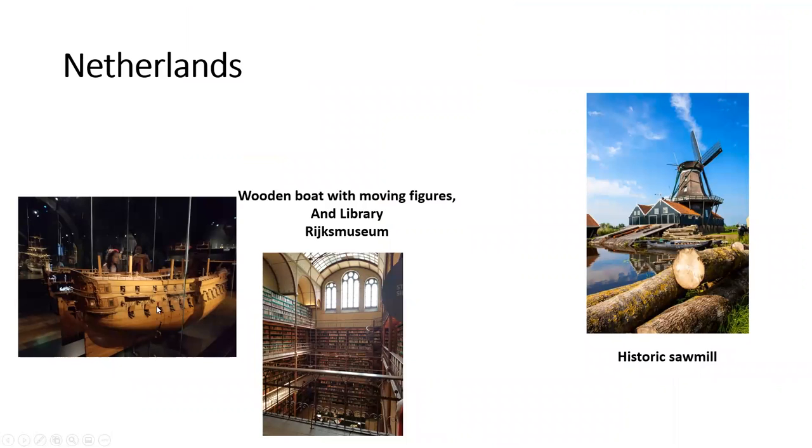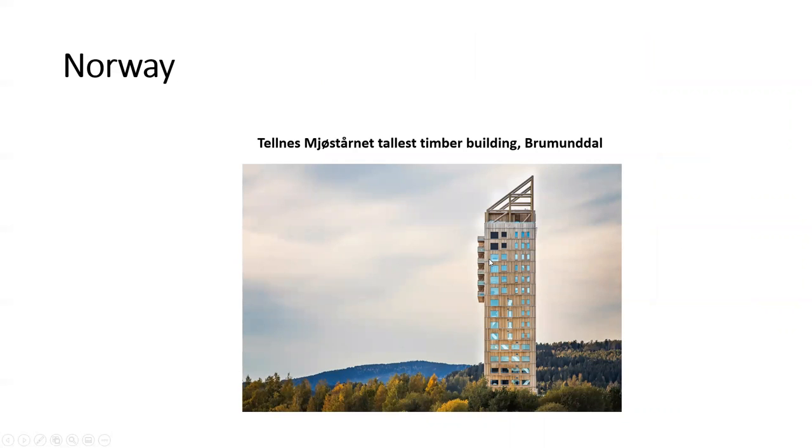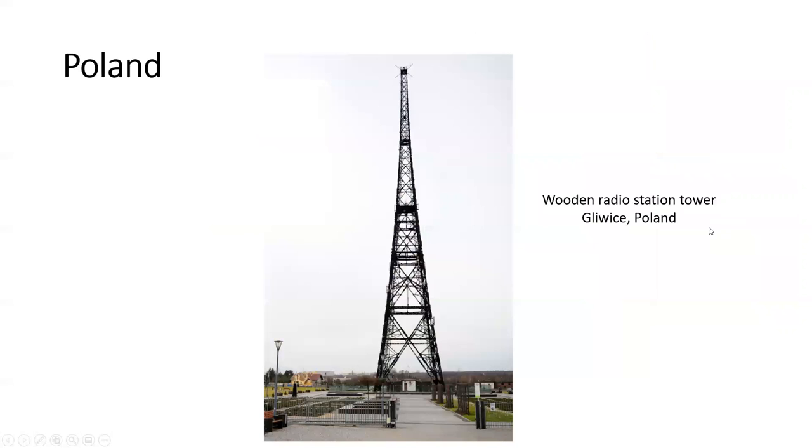Netherlands. In the Netherlands we have a wooden boat with moving figures — quite remarkable. And the library, which is enormous, at the Rijksmuseum. And also a historic sawmill with a windmill. Nigeria. Here we see a large tree planted beside the building of the first Department of Forestry in Nigeria in the 1970s. Norway. The tallest timber building in Brumunddal. Pakistan. A wooden house. Poland. A wooden radio station tower in Poland.